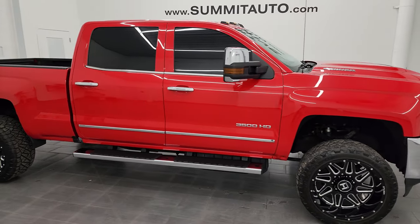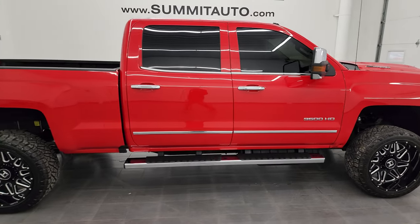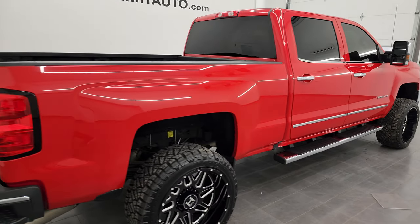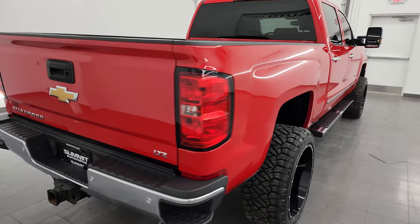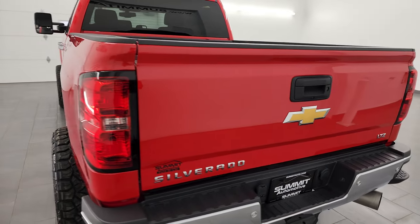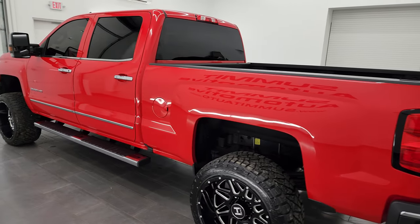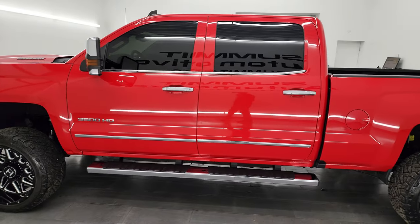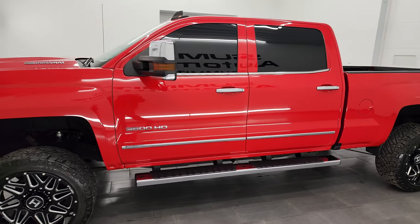Hey, this is Brett and this 2017 Chevy Silverado 3500 Crew Cab Short Box Single Rear Wheel LTZ is stock number 13715Z. I am here at Summit Automotive in Fond du Lac, Wisconsin — your new and used heavy duty truck headquarters. This 2017 Chevy Silverado 3500 has the 6.6 liter Duramax diesel engine.